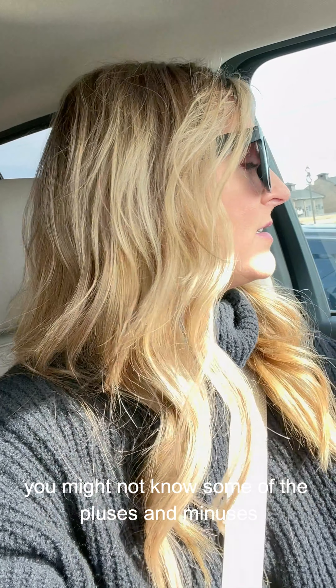Hey everybody, I'm going to do a little neighborhood tour of some of the popular neighborhoods here in Midland, Texas. A lot of people move here from out of town or they're not familiar with the area, or if you are familiar with the area, you might not know some of the pluses and minuses. So I'm going to take you around and show you some of the neighborhoods.